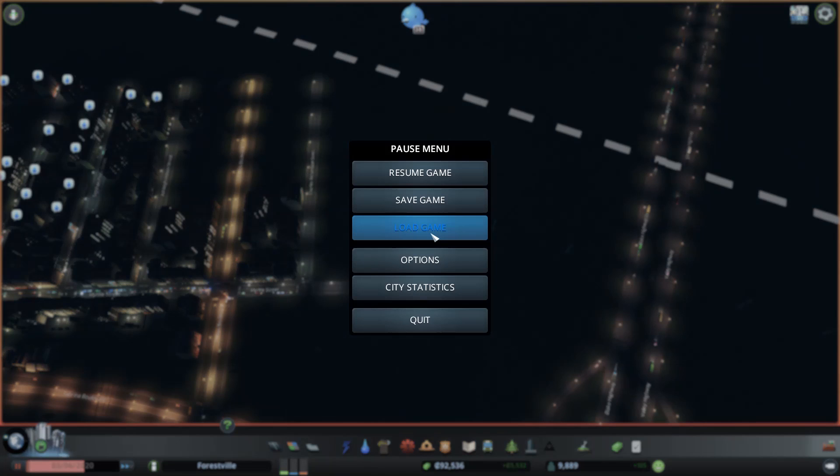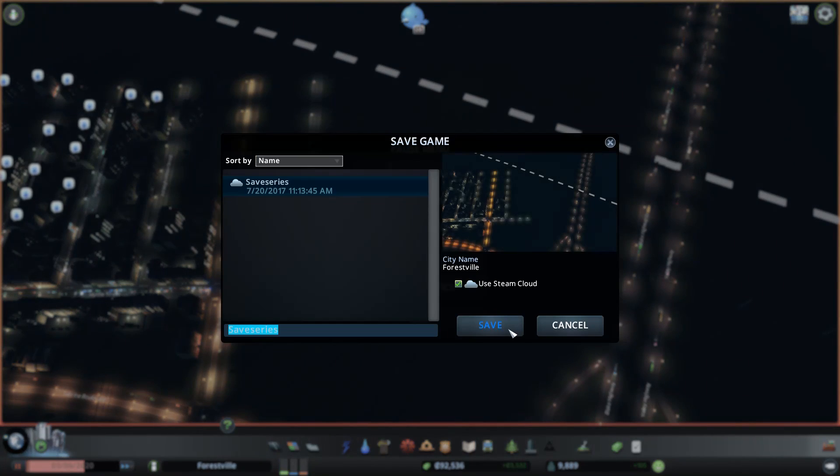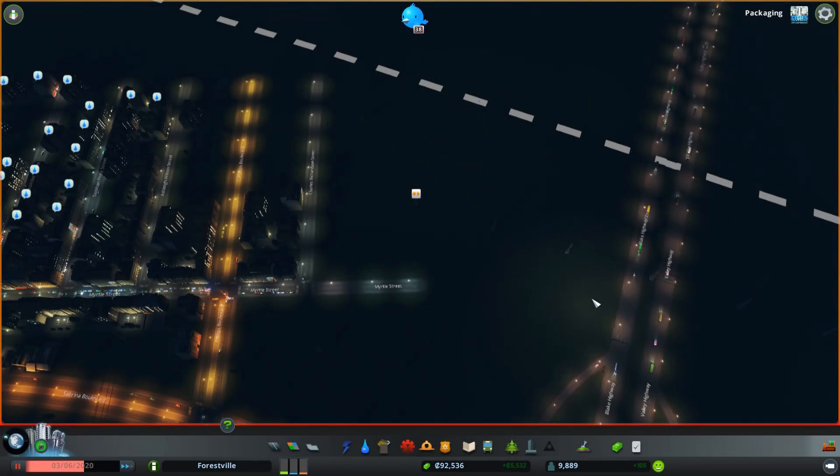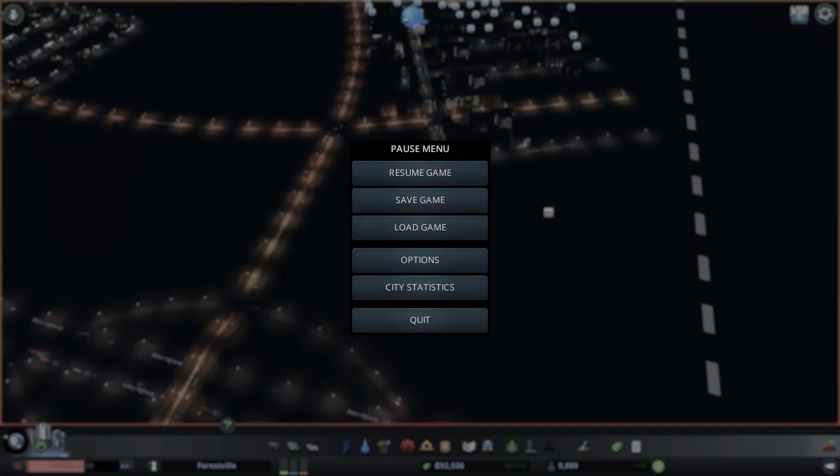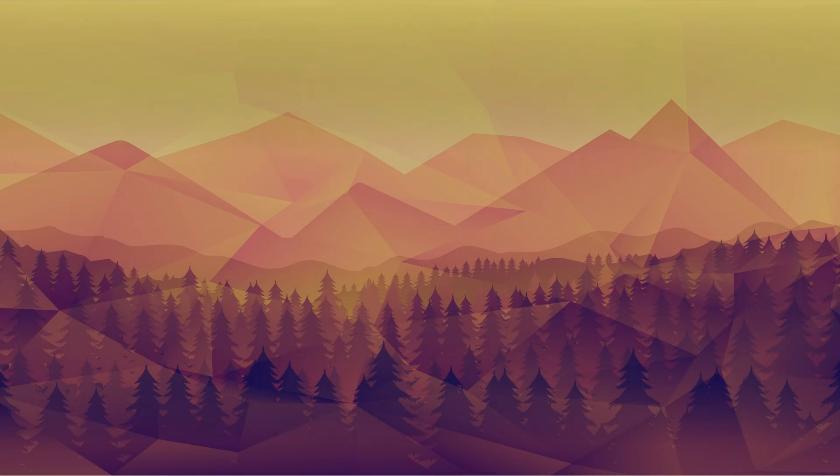Anyway, let's just save for right now. We'll do a quick check, and we'll see you later.